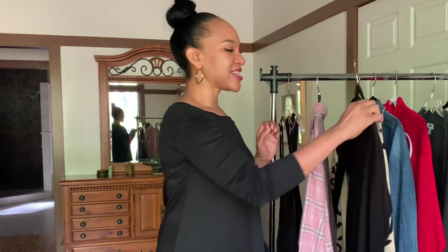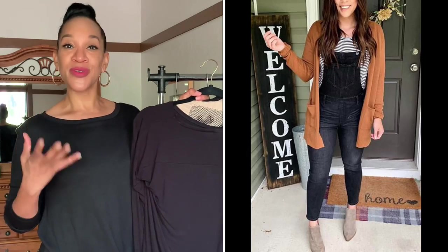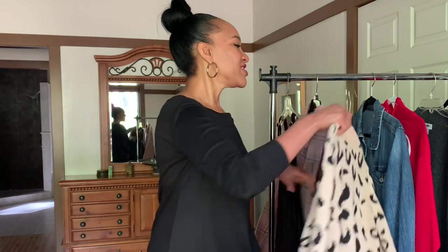Another thing you can do is just wear a simple black top underneath, and then layer on top of that one of your favorite cardigans, like this leopard print cardigan. You can style them either with boots, a cute little loafer, or a sneaker — it's all a matter of preference. Those are just some other options.